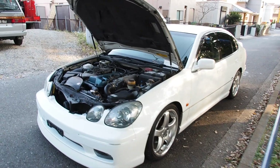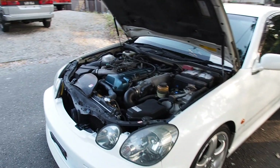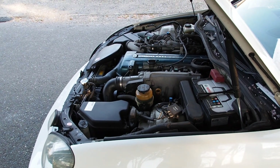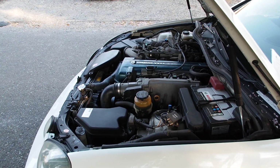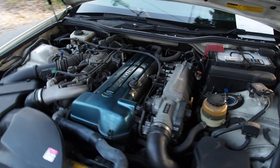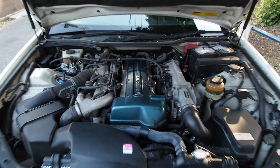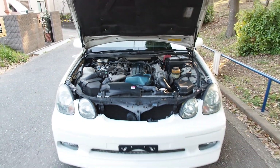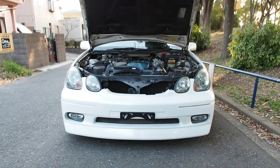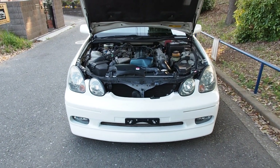It's a year 2000 Toyota Aristo. It comes with the Supra engine — the 2JZ inline six-cylinder twin-turbo — puts out 280 horsepower, probably a little bit more than that. It has just over a hundred thousand kilometers on this one, a full aero kit, 19 inch wheels, and lowered suspension.